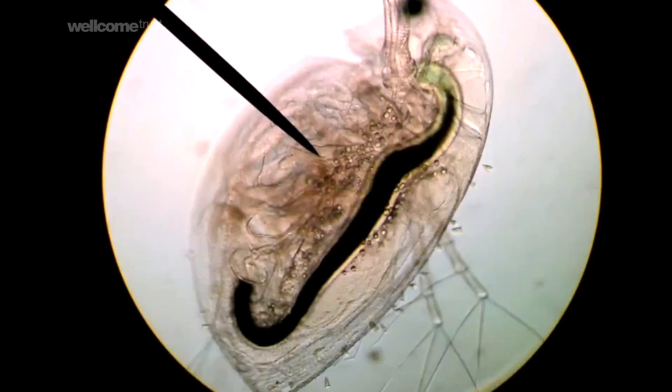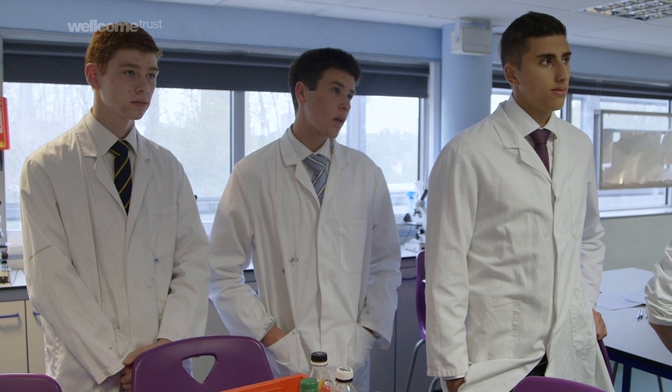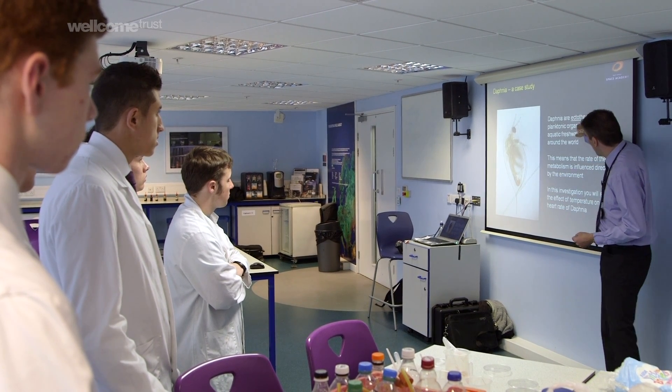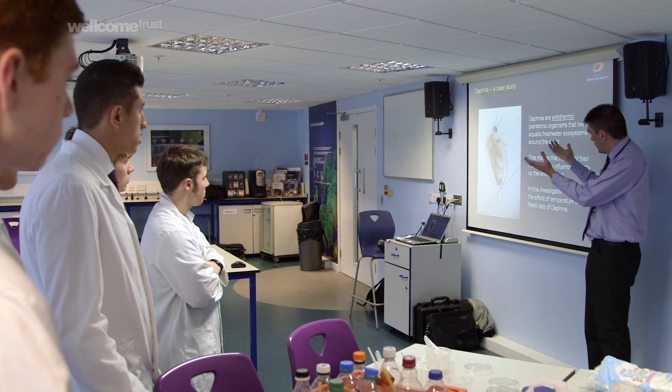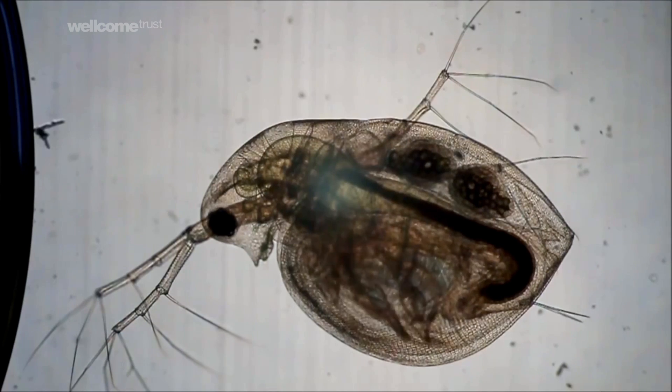That is the Daphnia's heart. Because we can see it down the microscope, we can observe its rate of activity. If we subject the Daphnia to different environmental conditions, and because it's ectothermic — which essentially means cold-blooded — if we warm the surrounding temperatures up, we should start to see some increase in activity of the heart.